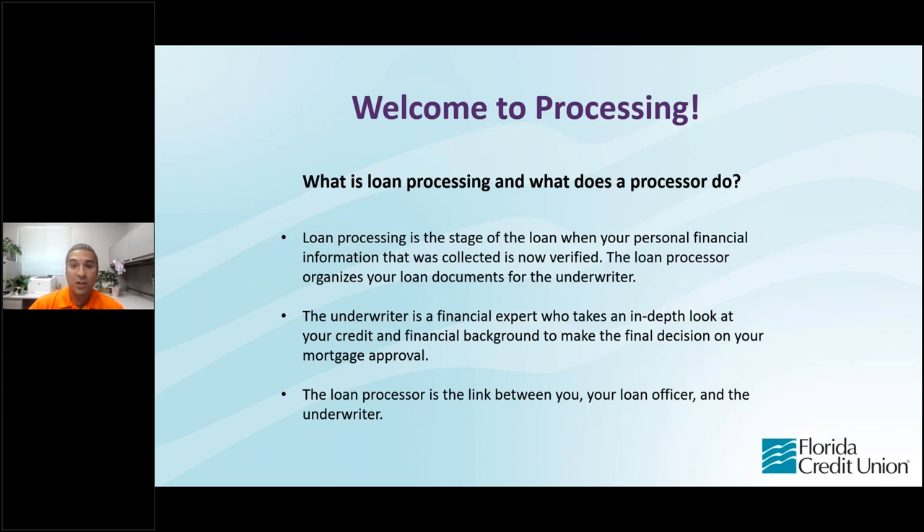Once we have all of that, you go into what is called processing. Loan processing is a stage when your personal financial information is now verified. The loan processor organizes your documents for the underwriter to review, and serves as the link between you, your loan officer, and the underwriter. The underwriter is the expert who will take a look at your loan in depth, go through all the information you provided, review your financial background, and make the final decision on your mortgage approval.